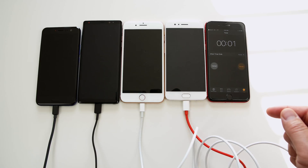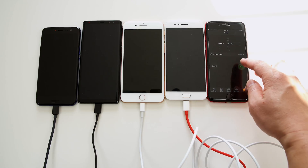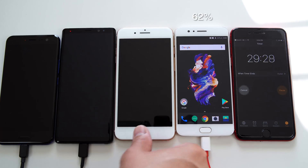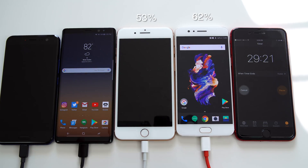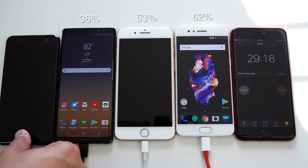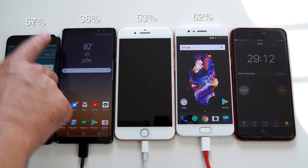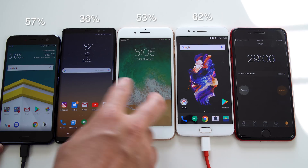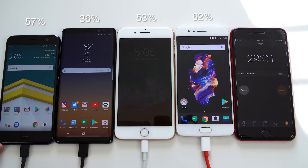The 30-minute mark is up, and I'm going to reset it for another 30 minutes to see if any of these phones can get to 100% in one hour. The OnePlus 5 has 62% already, which is incredible. The iPhone 8 Plus has 53%, which is exactly what they claimed on the spec sheet. The Note 8 only has 36%, so let's hope it catches up. The HTC U11 has 57%, placing it in second so far. From these results it looks like the new iPhone has about the same charging speed as Quick Charge 3.0, which is not bad at all.